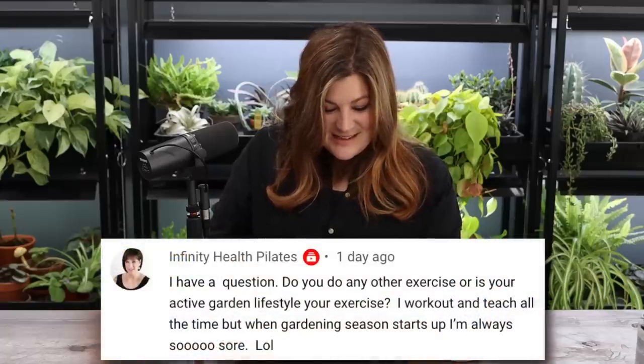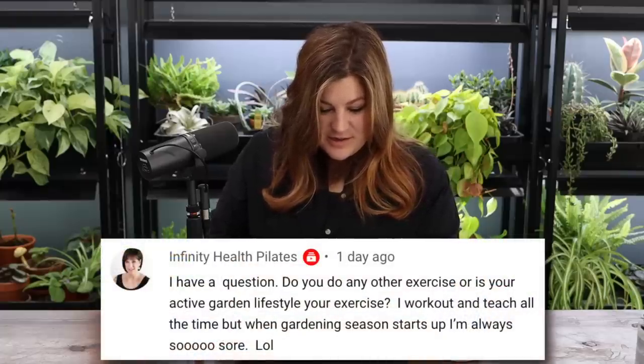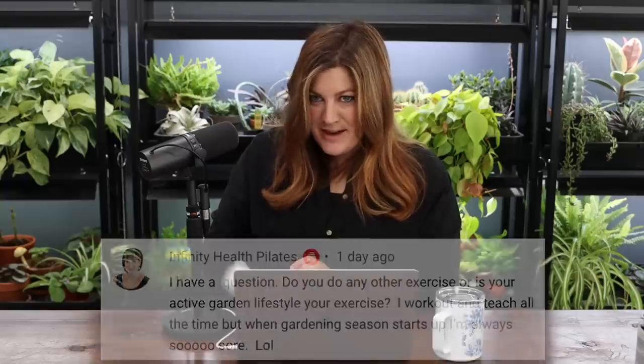Infinity Health Pilates asked: do you do any other exercise, or is your active garden lifestyle your exercise? The only exercise I really do is outside in the garden — I should do more. I barely do any consistent stretching.